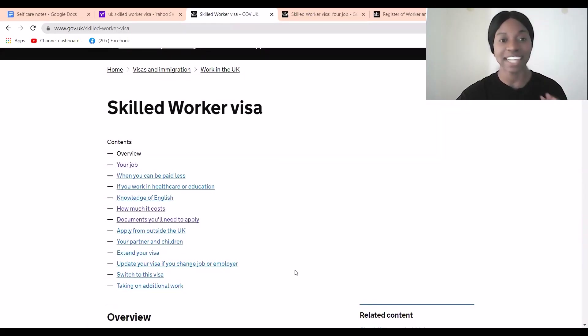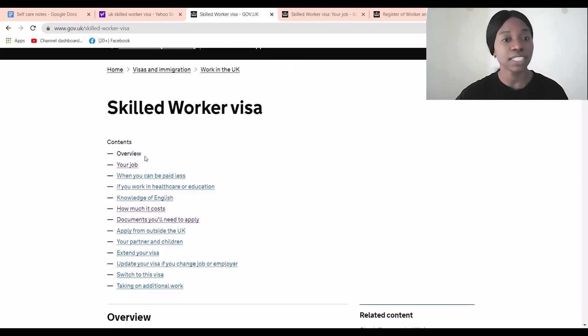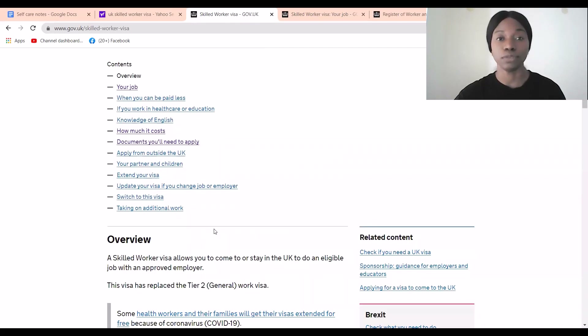This is for those who are not in healthcare, because I've been getting a lot of questions about whether people outside healthcare can apply for jobs. Fortunately, yes they can. You just have to follow the rules. So go to the official UK government website and type 'Skilled Worker Visa UK'. You'll find the overview, the accepted jobs, the list of employers that can sponsor you, and the certificate of sponsorship information.